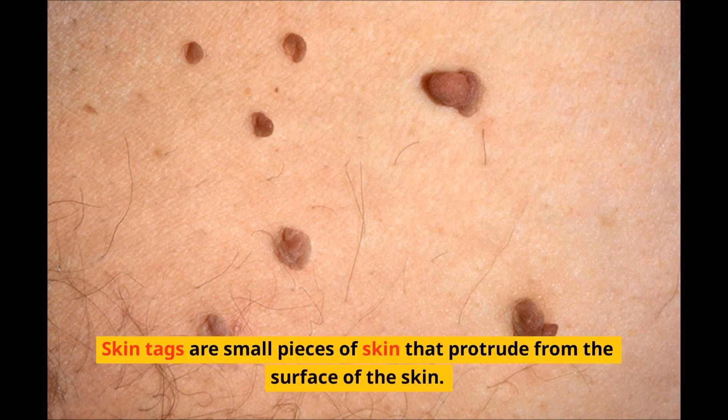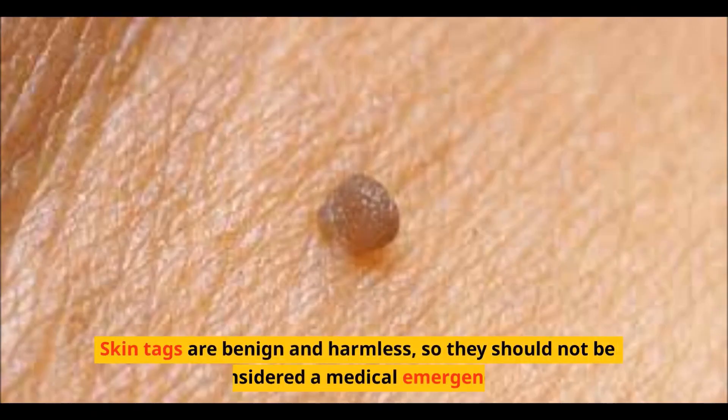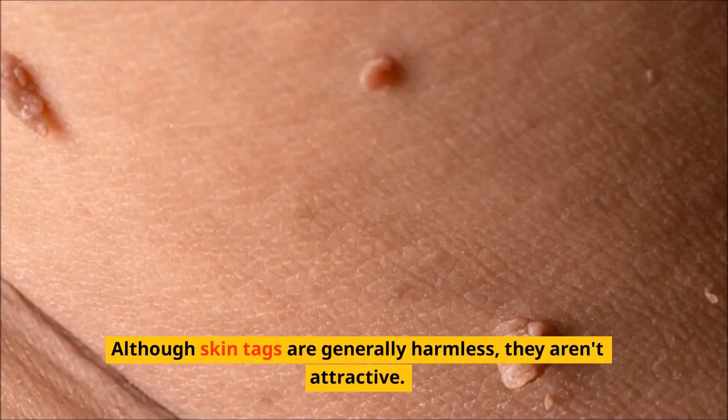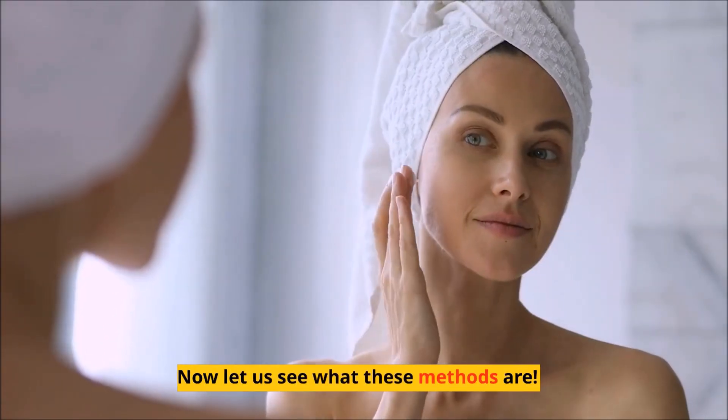Skin tags are small pieces of skin that protrude from the surface of the skin. They can be found in various areas on the body. Skin tags are benign and harmless, so they should not be considered a medical emergency. Although skin tags are generally harmless, they are unattractive. You may consider having skin tags removed if they are affecting your self-esteem. There are some natural ways to remove skin tags effectively. Now let us see what these methods are.